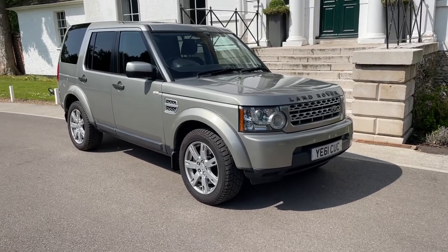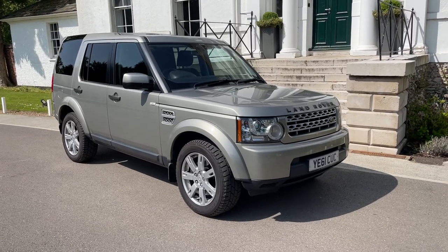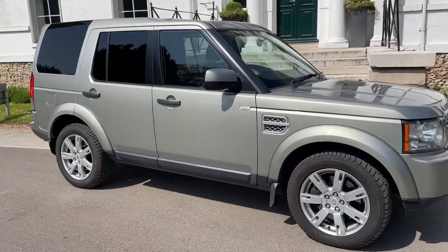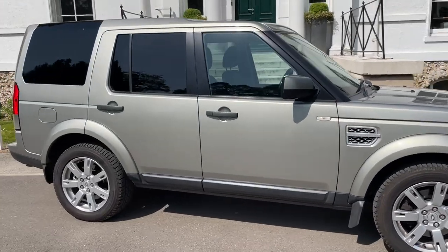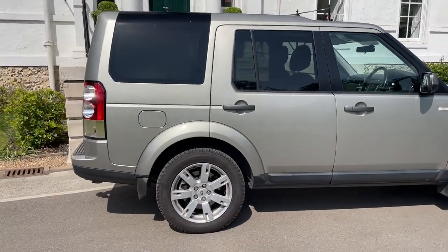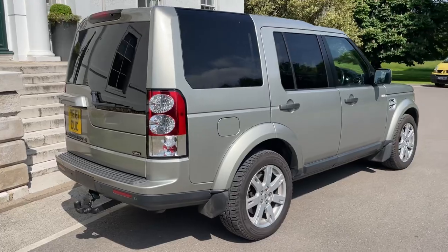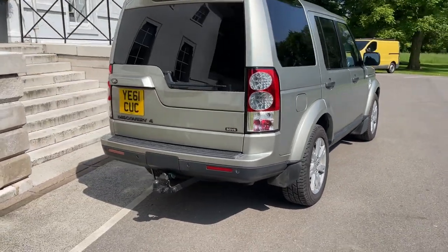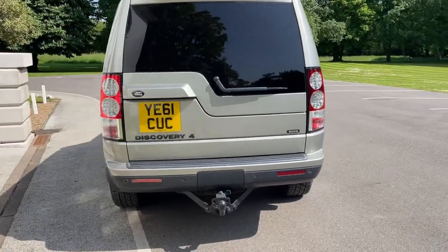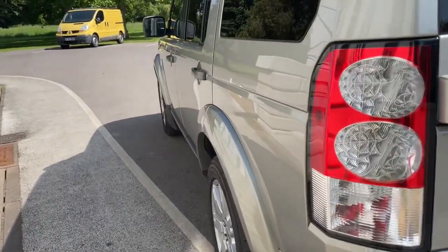Here's something you don't see every day — this is a Land Rover Discovery 4 commercial, and that means you can claim the VAT back if you are a VAT-registered business. When you buy this car, it's up for sale for ten thousand pounds plus VAT, so you can claim the VAT back, meaning it's effectively going to end up costing you ten thousand pounds. It's just had a new engine fitted.